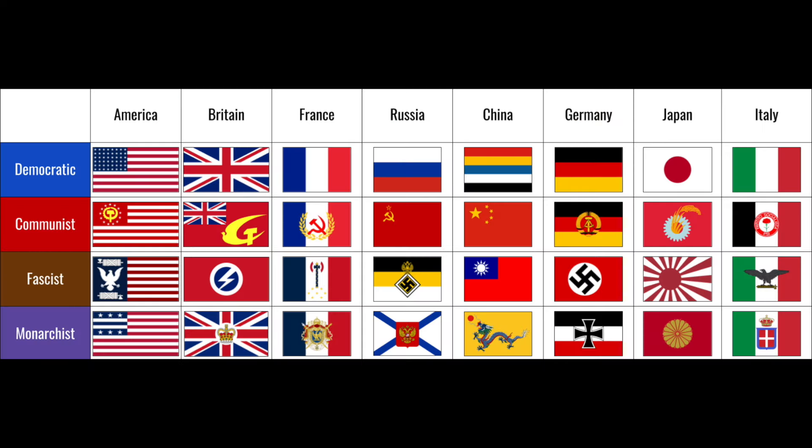Another thing I wanted to look at — I found this on Reddit. You can see all the different major countries and what their flags would look like if they were ruled by something else: Democratic, Communist, Fascist, and so on. I don't think the United States fascist flag shown is correct — I think the US would lean into the eagle look more and change their flag completely. Britain's fascist version looks like a superhero logo. France's variations are kind of boring. Russia has a swastika in the fascist version. China's fascist flag looks like Taiwan. Germany used the Iron Cross. Japan has the rising sun for fascist. And Italy — wow, they actually did use that eagle flag from 1943 to 1945.